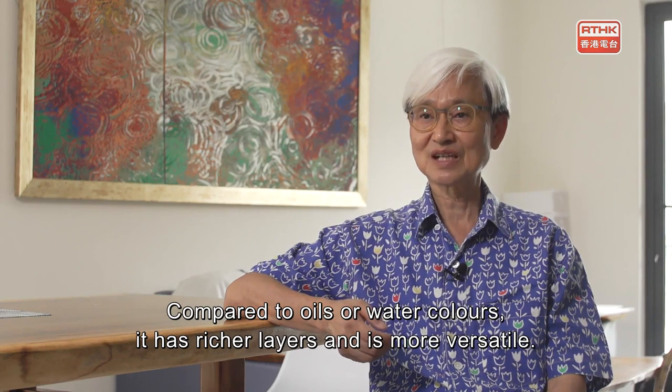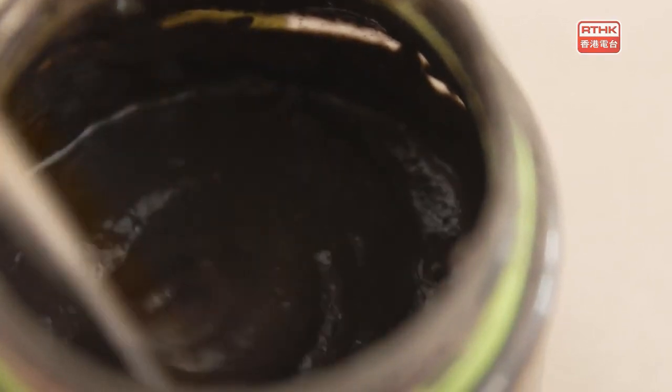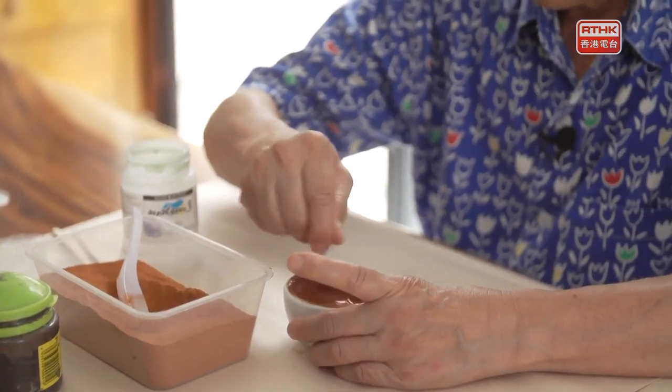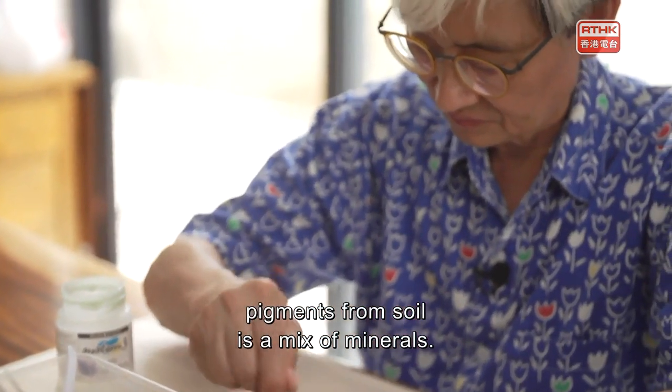The mineral pigments are rich in quality and their durability is powerful. While pigments from stones and rocks contain a single mineral, pigments from soil are a mix of minerals.